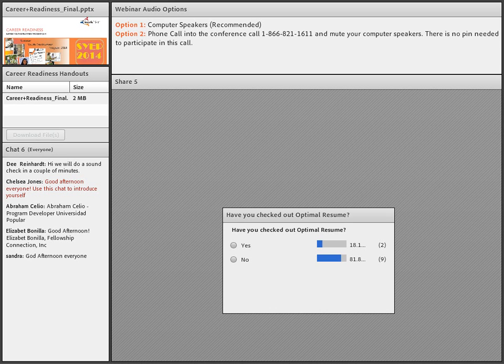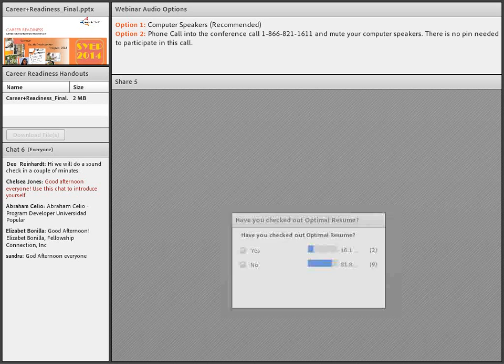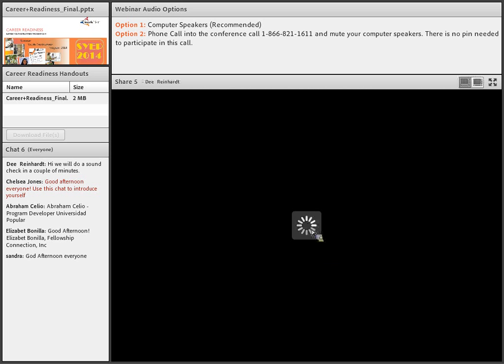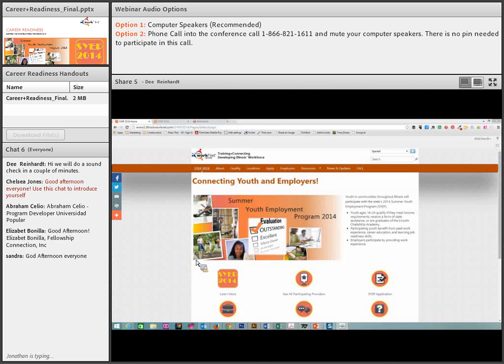We're going to get started with our presentation. I'm going to begin by sharing my screen, so give me just a moment while I get that going. If you can see my screen, you should be seeing the Summer Youth Employment website. If you can do that, please raise your hand with the little man at the top of the screen.